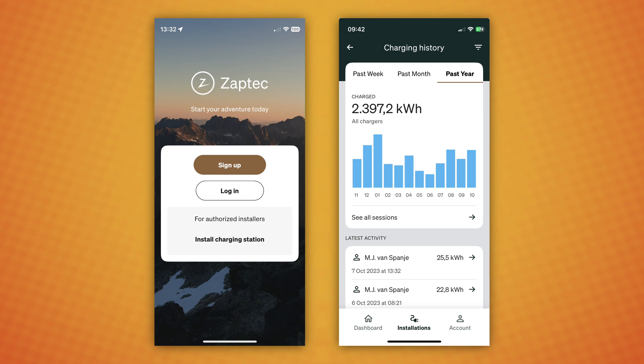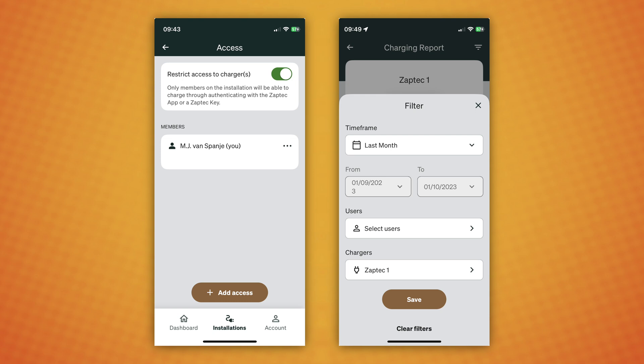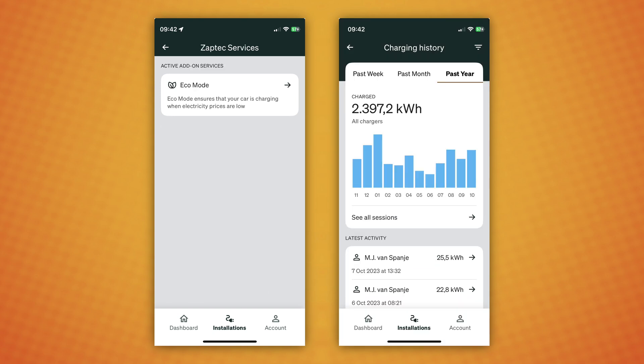The Zeptec app is the best EV charging app I've ever seen. Most EV chargers come with some sort of crap app — apps that don't work, apps that stutter, apps that crash. It's basically like the Tibber app. I'm very happy and I think Zeptec should also be very proud that their app is actually good. But of course it also has some points that should be improved.